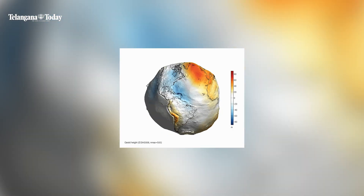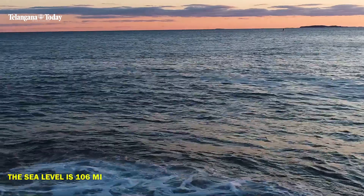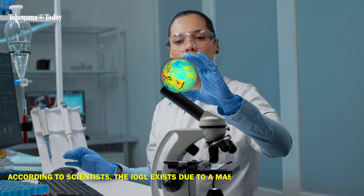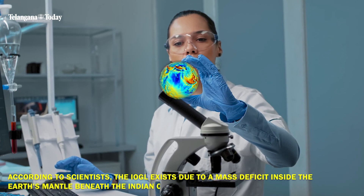It is at this place where Earth's gravity is lower than average and the sea level is 106 meters lower than the global average. According to scientists, the IOGL exists due to a mass deficit inside the Earth's mantle beneath the Indian Ocean.